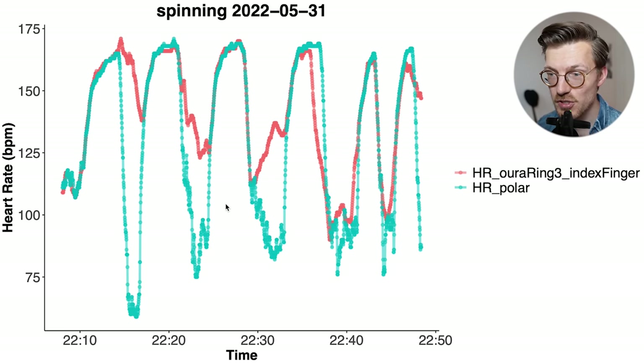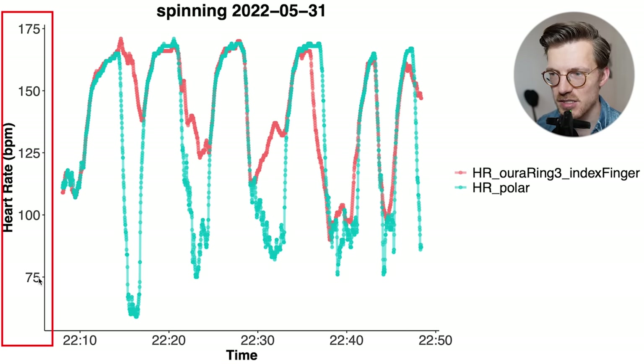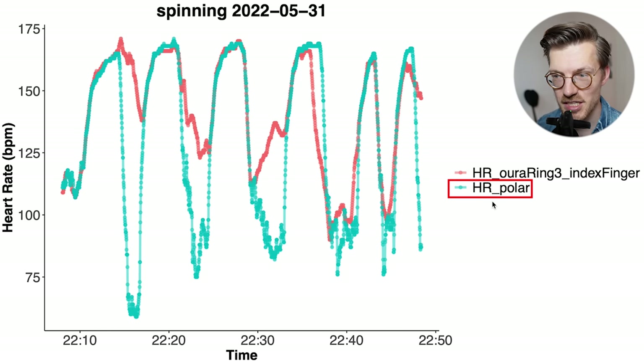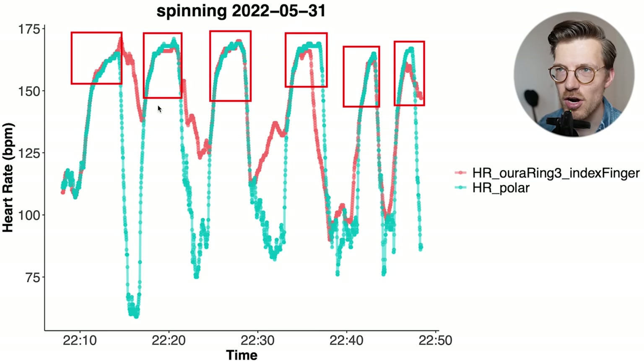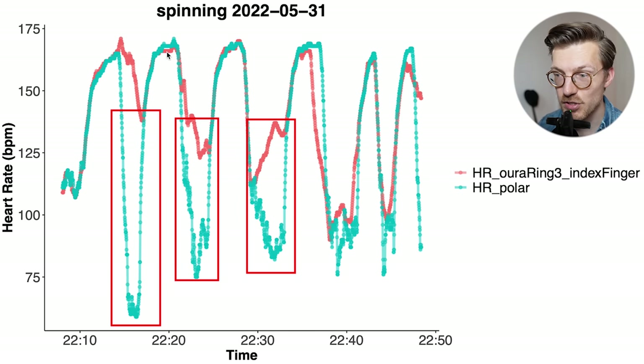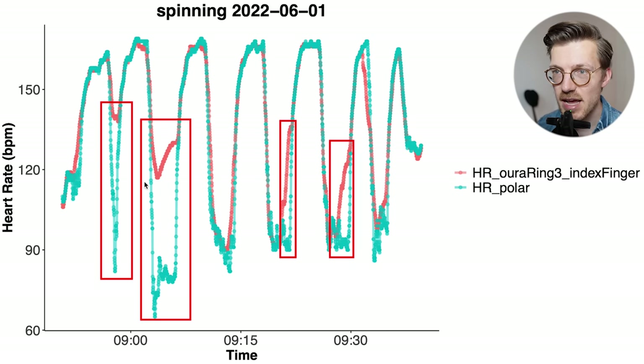Looking at the individual rides, we can see what the problem is. In my first interval spinning session, when my heart rate is high, the two lines generally overlap nicely. However, when my heart rate is low — in between intervals — the Oura ring could not detect those dips. It had issues detecting sudden dips, as visible at multiple points in the graph. We see the same thing for the second example bike ride, where the Aura ring definitely has some problems detecting the dips, though it's not as bad as the first ride. The ring on my ring finger shows mostly the same results, with a slightly higher correlation of 0.89, but the same problem of not detecting all dips in heart rate, sometimes overestimating.